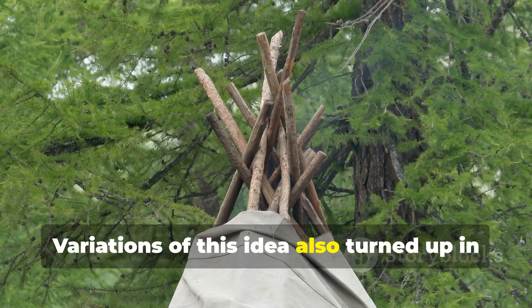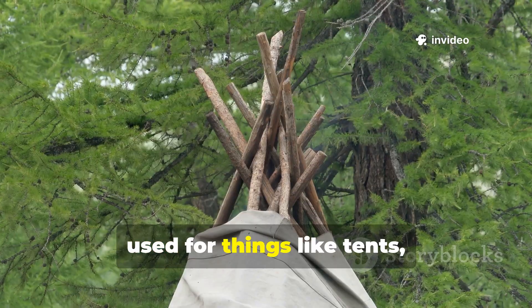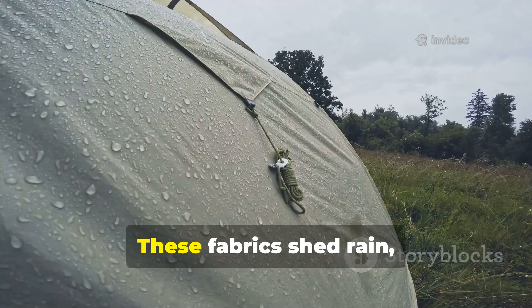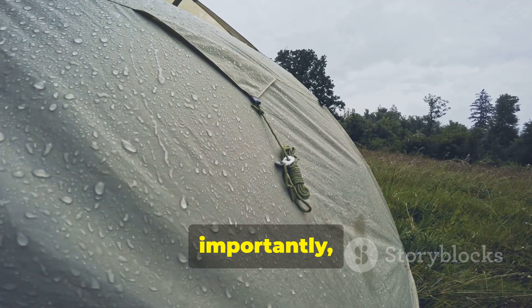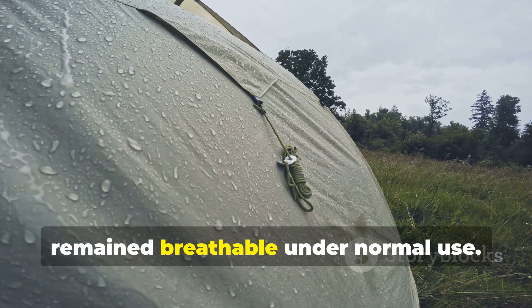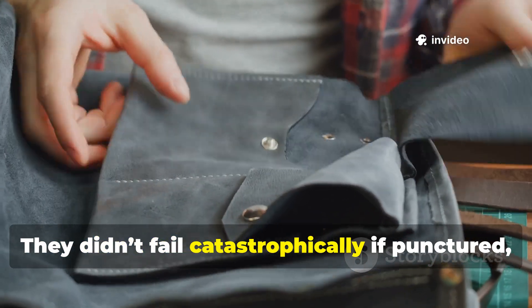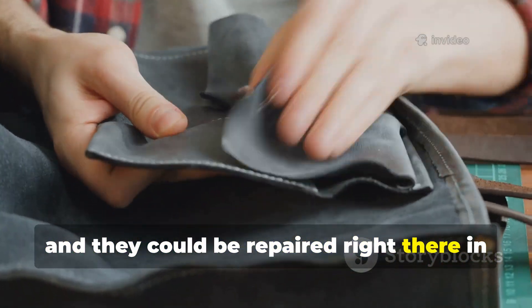Variations of this idea also turned up in wax canvas and oilcloth, used for things like tents, packs, and vehicle covers. These fabrics shed rain, resisted wind, and remained breathable under normal use. They didn't fail catastrophically if punctured, and they could be repaired right there in the field.